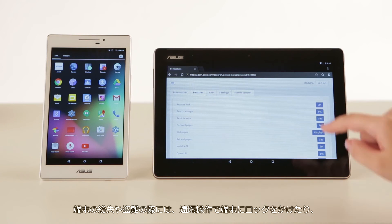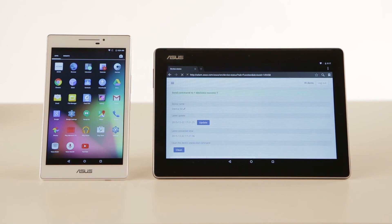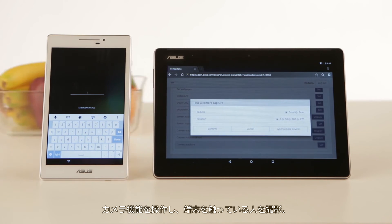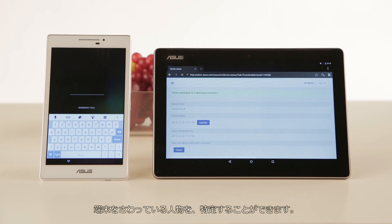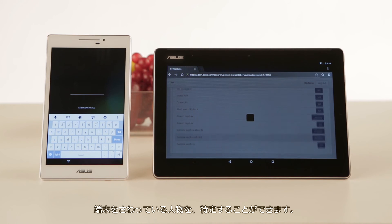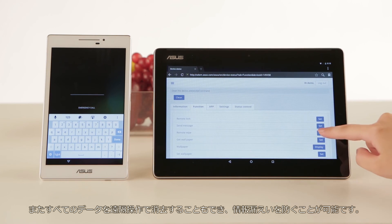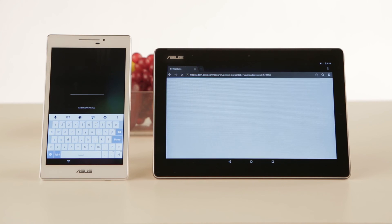In the event of loss or theft, you can lock M-Series to ensure no sensitive data can be extracted, then use the front and rear camera to try and find out who took the devices. If appropriate, you can send the images to law enforcement authorities. And to make sure no confidential data is lost, you can erase all data storage on the entire device remotely.